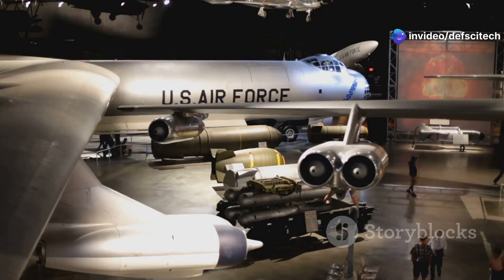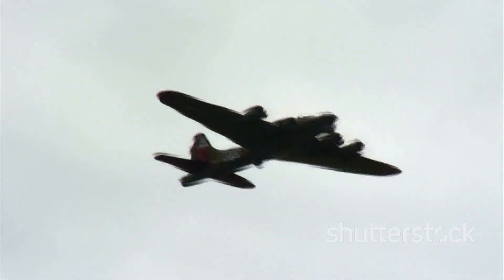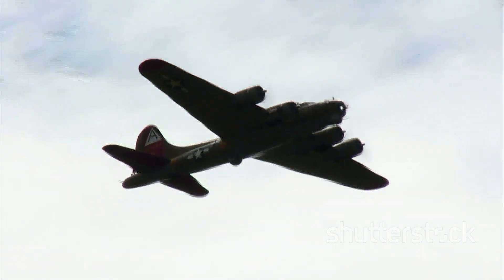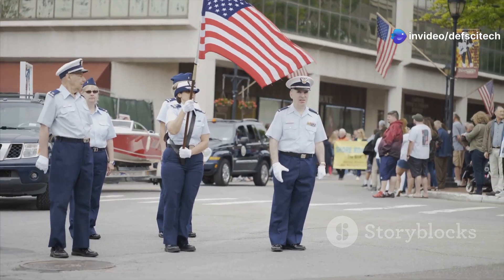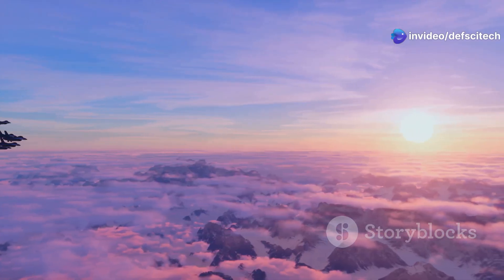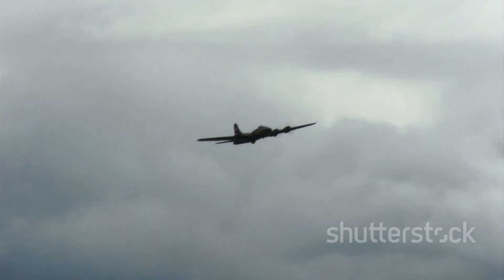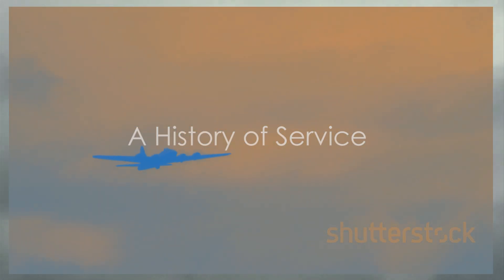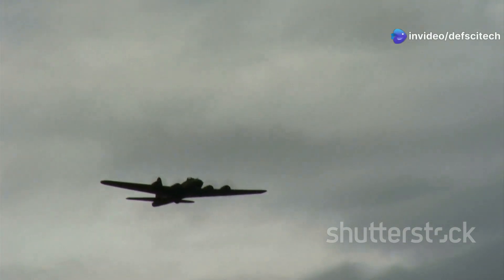The B-52's legacy extends beyond its military capabilities. It has captured the imagination of the public and has been featured in numerous films, books, and songs. The B-52 has become synonymous with American military might — a symbol of deterrence, power, and enduring strength. The B-52 Stratofortress entered service with the U.S. Air Force in 1955, marking the beginning of an extraordinary career.